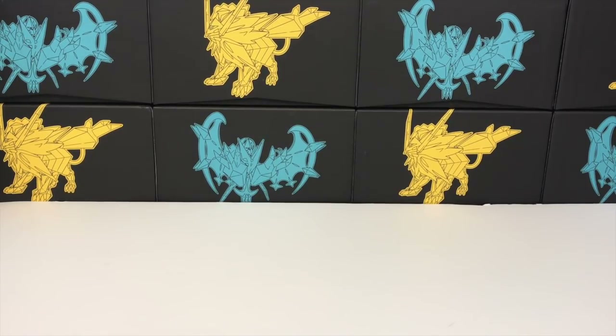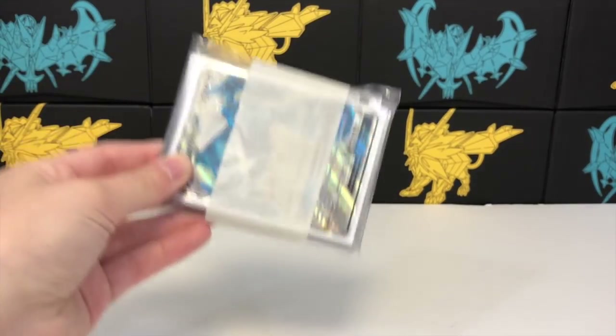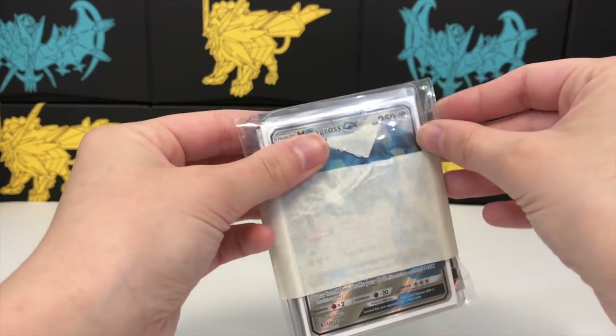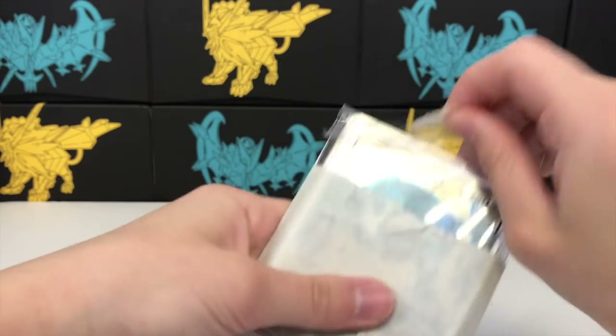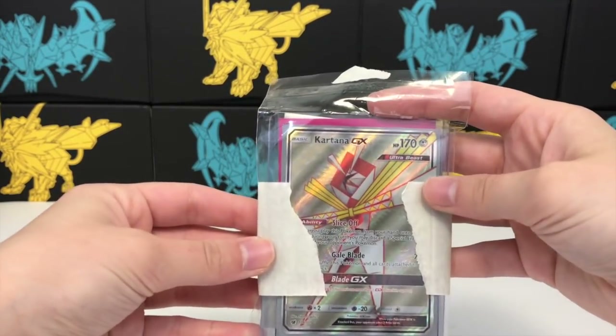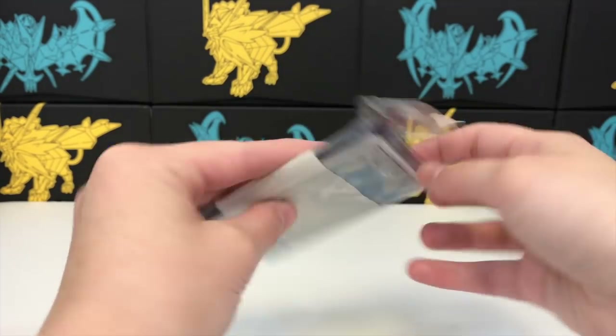I don't use it often, but today we have a full art lot — 10 full art cards. I'm excited to see what happens. I don't really know what to expect, but this isn't going to be a super long video. We can see two Pokémon on the outside right here: the Kartana GX and the Metagross GX.